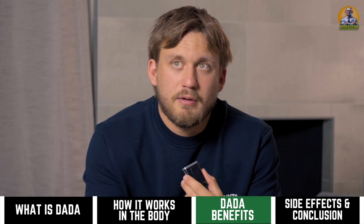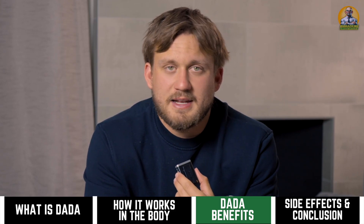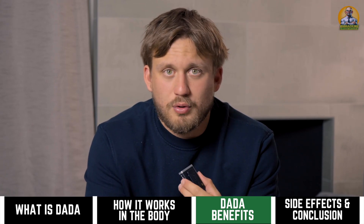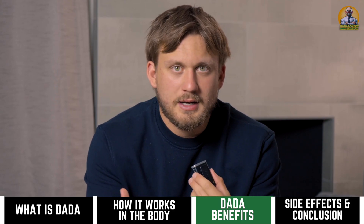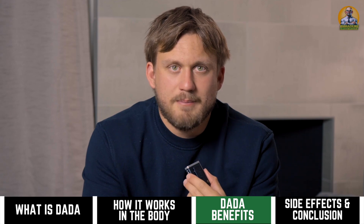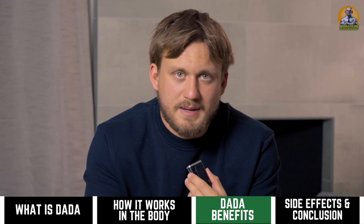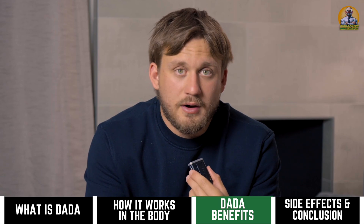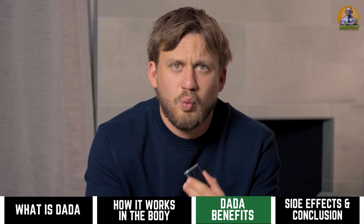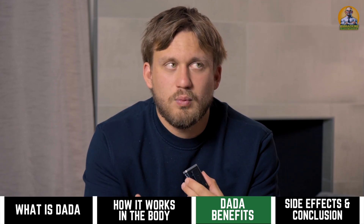DADA is also great from an overall energy standpoint — you're going to have more mental and more physical energy. That's why I refer to it as Cardarine 2.0, because it's going to unlock a lot more endurance potential and mental energy, and your performance is going to go way up. Whether you're a basketball player, football player, bodybuilder, or endurance-based athlete, DADA can be very helpful with a very wide application.